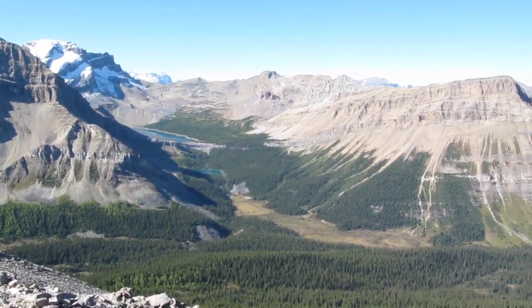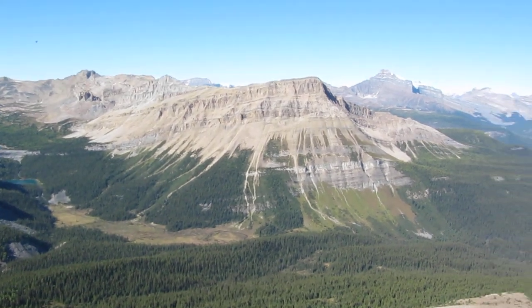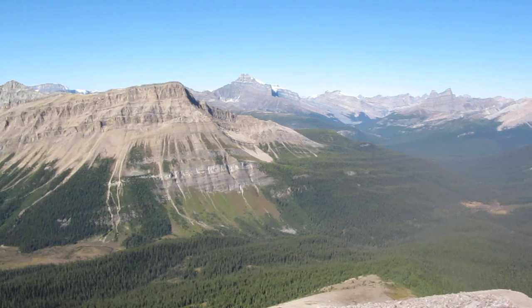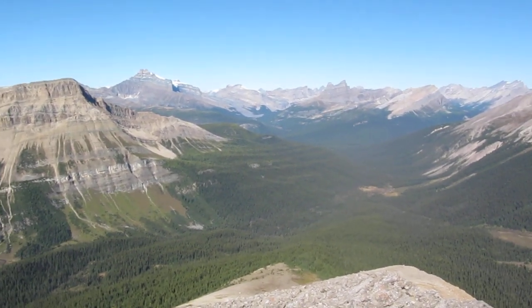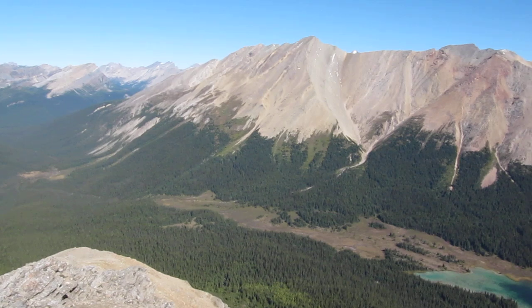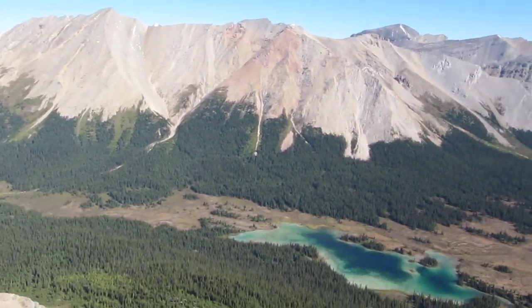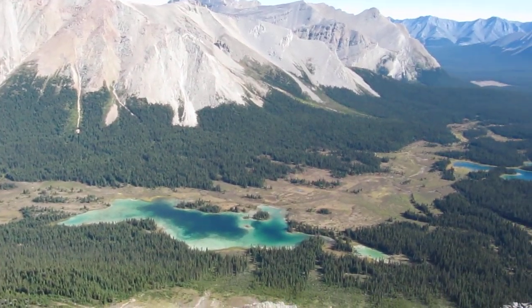That's Merlin Lake. In the distance you can see Hector Mountain. These are the Red Deer Lakes, the headwaters of the Red Deer River.